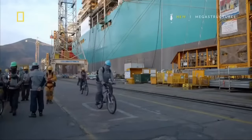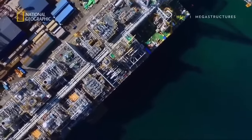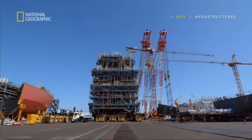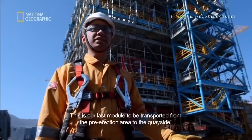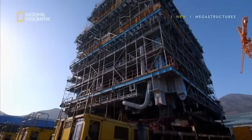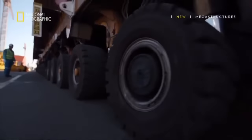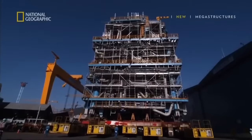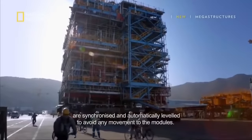After months of construction, the tanks are finally complete. Now it's time to build a processing plant on top of the hull. To do that, 21 massive prefabricated modules need to be moved onto the ship and assembled. The last one to arrive is a 2,000-ton megablock that will purify the gas — transported from the pre-fabrication area to the quayside, the final location before it's lifted onto the floater.